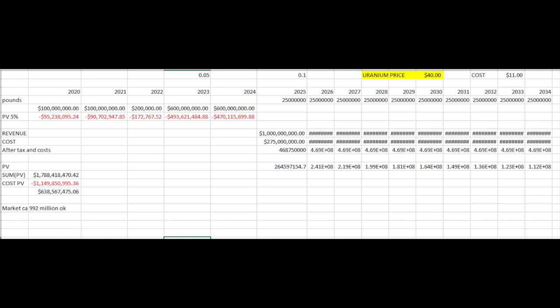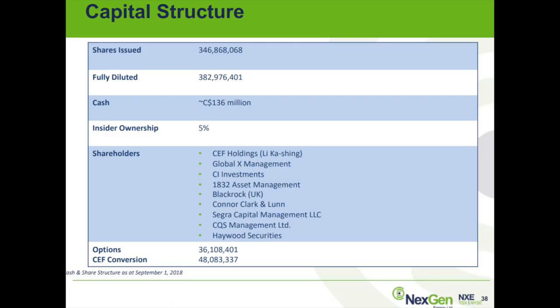Based on a quick model: with uranium at $40, the net present value is actually negative $300 million because the market cap is already at $992 million — the stock is overvalued by about 50% at $40 uranium. With uranium at $60, there is more than $1 billion in upside since the present value is $2 billion versus a $900 million market cap. At $80, there is $2.5 billion in upside — roughly three times the current market capitalization — plus potential from exploration extending mine life. However, they still need $1.5 billion in financing, so expect some dilution that will affect those present values.